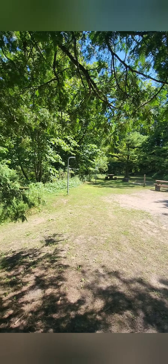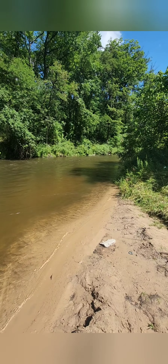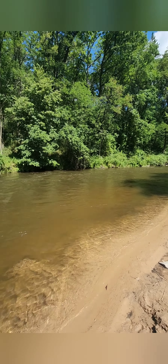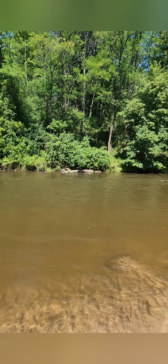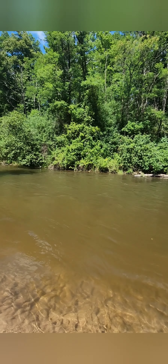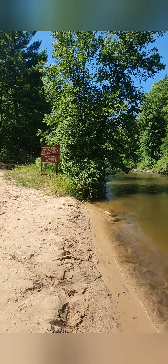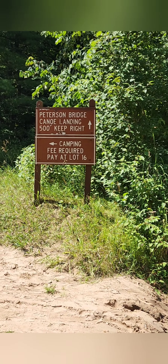These sites are situated more like group sites — very near each other in a large open space, but you have the same accessories: a fire pit, picnic table, and a lantern post. Here's a look at the river — plenty deep enough for fishing, wading, kayaking, or canoeing.